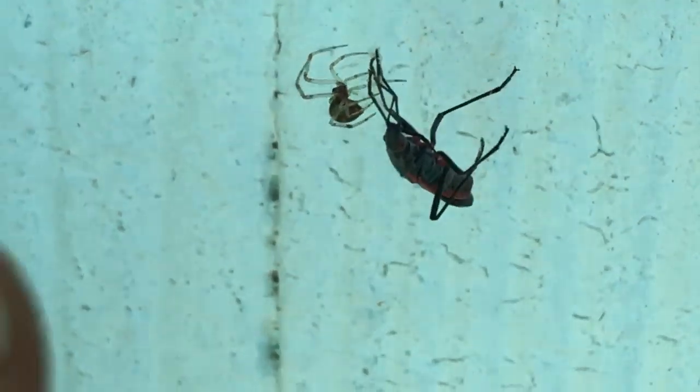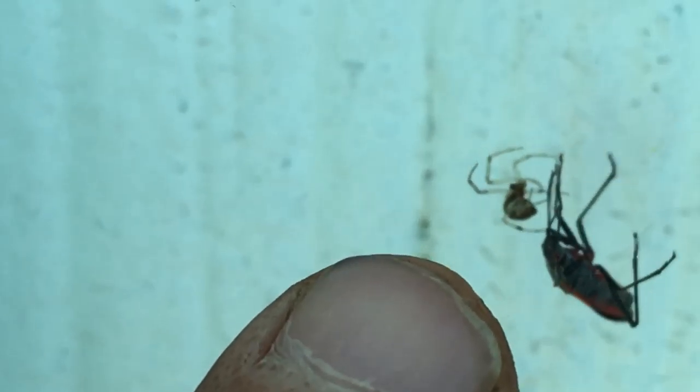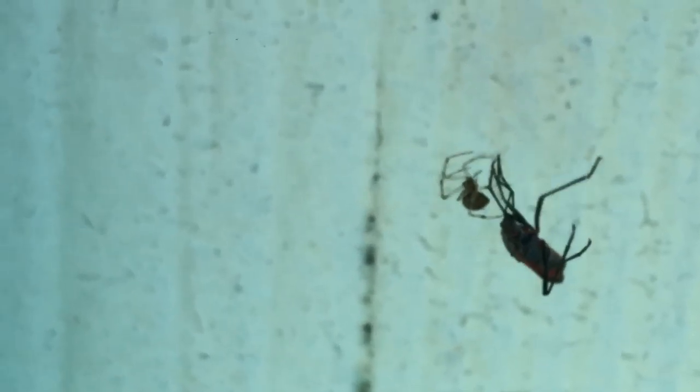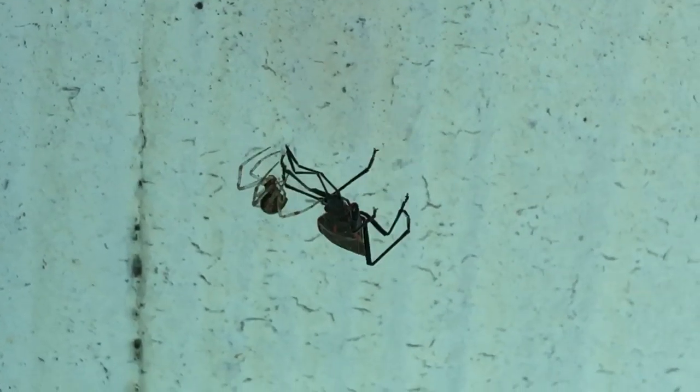Let me put my finger in for perspective — you can see how small everything is. But if something too large gets in the web, it can damage the web, which is a lot of work for this spider.